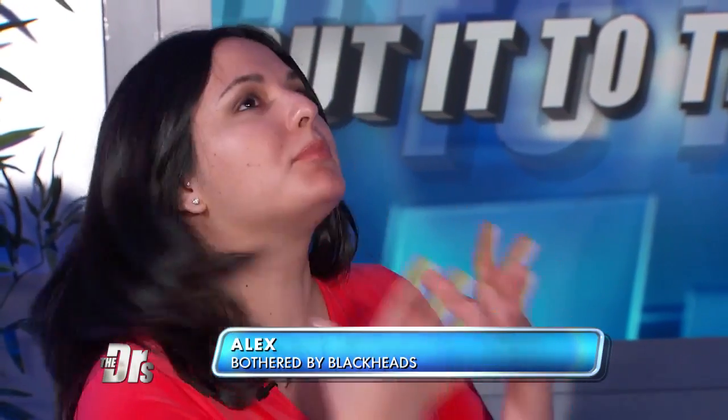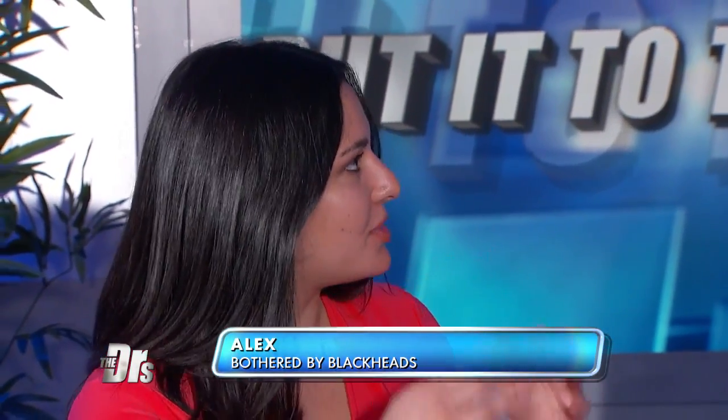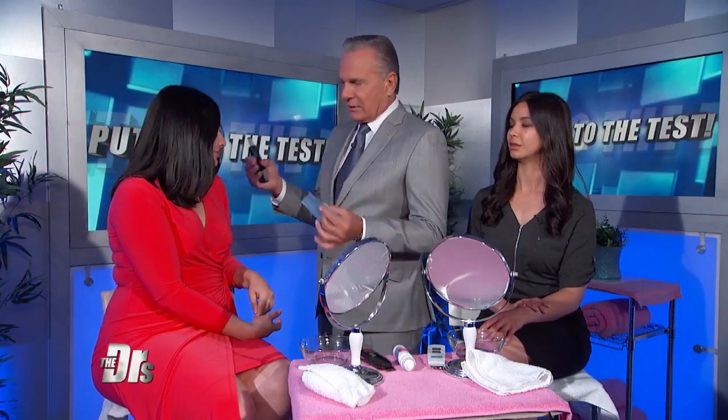Alex, what bothers you about your skin? Well, I have some really big, dark, deep pores all over my nose and this whole area. I've had them since I was a kid and nothing works. They collect dirt and oil and things like that, so you're looking for a nice, deep cleansing.